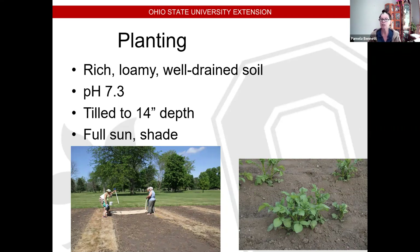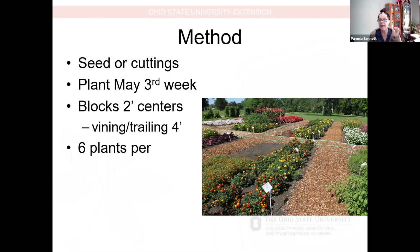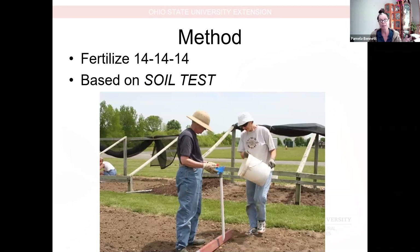We still don't go with a normal one inch of irrigation or precipitation per week — we give them what they need to keep them alive. We till to a depth of 14 inches in the spring to get them set up and ready to go. We start plants in the greenhouses, then plant them out the third week in May on two-foot centers for smaller plants, and four-foot centers for vining or trailing plants. We always evaluate six plants per species or cultivar. We fertilize one time with a triple-14 slow-release fertilizer based on a soil test.